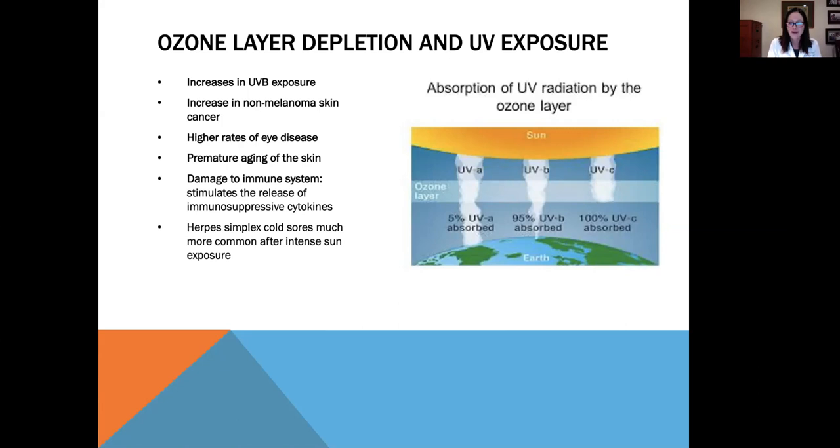You might notice after a long day of sun exposure that herpes simplex cold sores come out more commonly, and this is a result of the sun suppressing the immune system, preventing it from fighting off the virus that leads to herpes simplex.